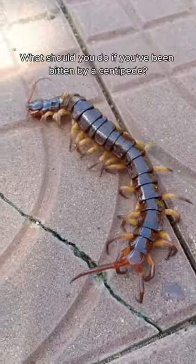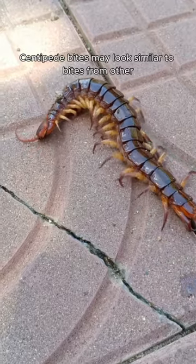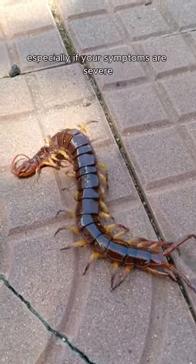What should you do if you've been bitten by a centipede? Centipede bites may look similar to bites from other, more dangerous insects. If you aren't sure what bit you, see a doctor, especially if your symptoms are severe.